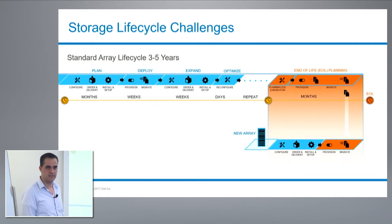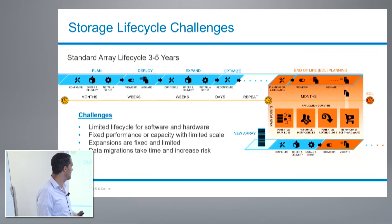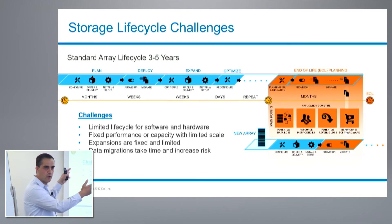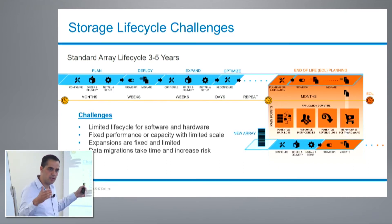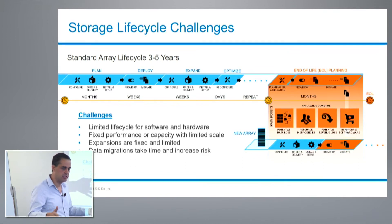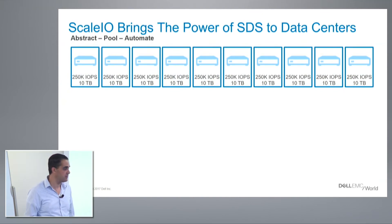Data migrations are very disruptive to organizations — they require application downtime in many cases, there is potential data loss, and there is a lot of inefficiency in the process. The challenge is a limited lifecycle for software and hardware, and this is for only one array. In a typical organization the problem is an order of magnitude larger because you have multiple arrays. You have fixed performance or capacity with limited scale, expansions are fixed, and data migrations are risky.